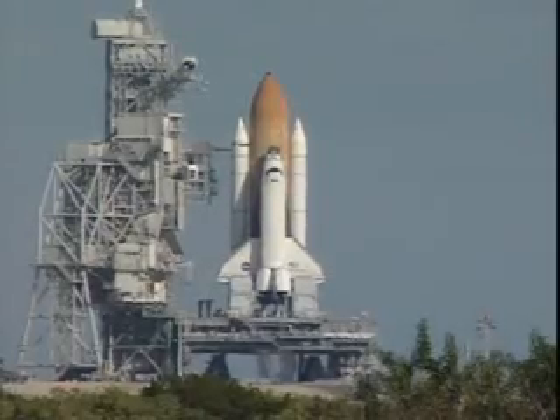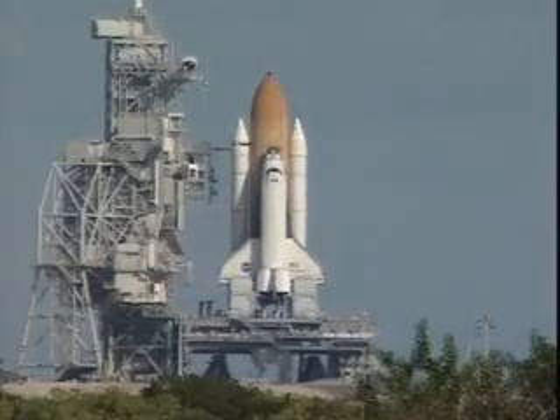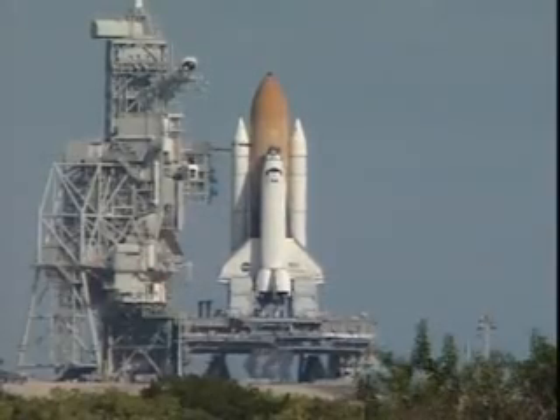We have a go for auto sequence start. Columbia's onboard computers have primary control of all the vehicle's critical functions. T-minus 20 seconds and counting.